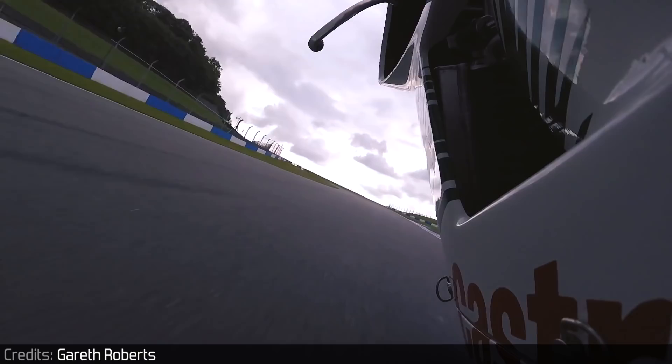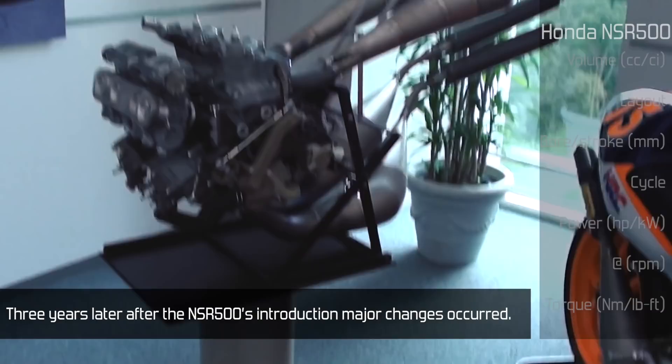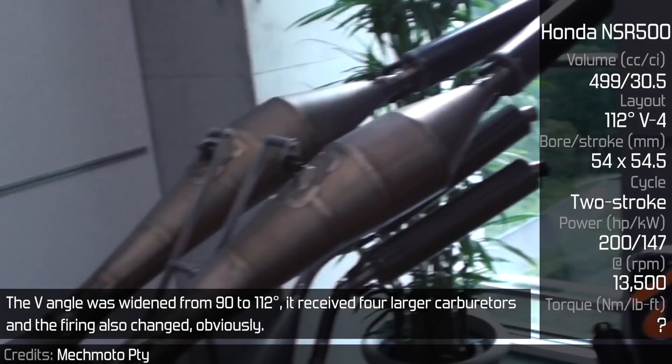1987 Honda NSR500. Three years after the NSR500's introduction, major changes occurred. The V-angle was widened from 90 to 112 degrees, it received four larger carburetors, and the firing also changed. It was called the Big Bang firing and theoretically it is the same as the Droner, only twice as strong since it was a two-stroke.